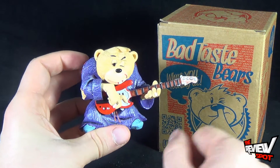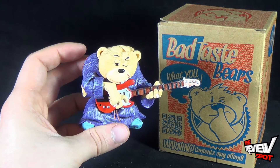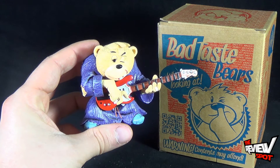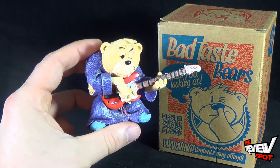At today's collectible spot we're having a look at the Bad Taste Bears Igor. Stay tuned guys, we're gonna have a look at a couple more of these pieces as we fill out the band. I don't know what we're gonna call this band, but at least we got ourselves a lead guitarist.